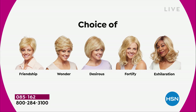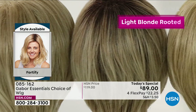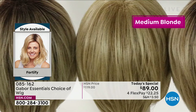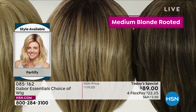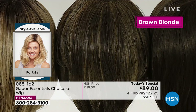This is such a youthful look. We've got the Friendship, the Wonder, the Desirous — that really cute razor-edged bob — we are in the Fortify right now, that medium-length beachy wave that's going to stay looking fabulous, and the Exhilaration is coming up. Here are all the colors: four different blonde colors — light blonde, medium blonde, light rooted blonde, and medium rooted blonde. You asked for that, and we are offering it for you.